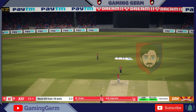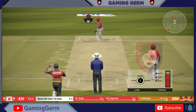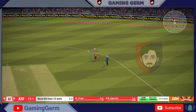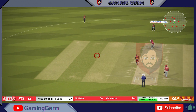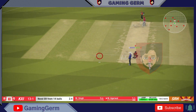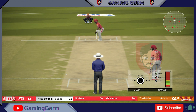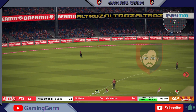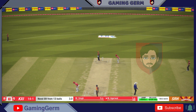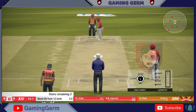Edged. Great there. Right there. Edged. What a ball. A nice over comes to an end. Rashid, the right arm, is coming into the attack.